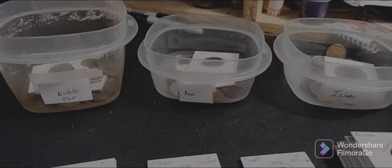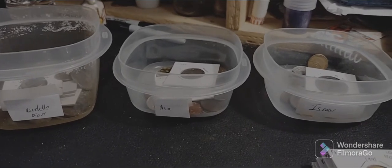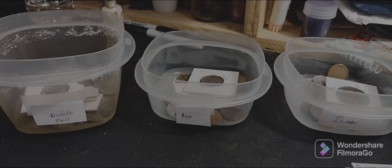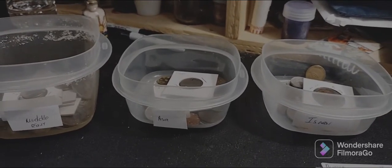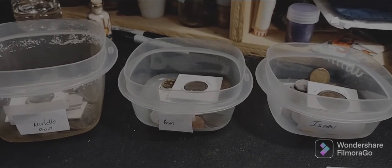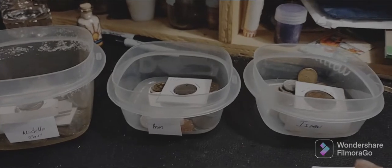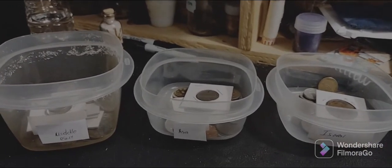Hello everybody, this is Detective Daddy and welcome back to World Coin Wednesday. What you're looking at is three plastic bowls full of world coins. We have Middle Eastern, Asian, and Israel. If you remember from the last video, I had seven or eight totes in another bag — the bag was all Israeli coins. Well, all of that is gone and this is what's left.